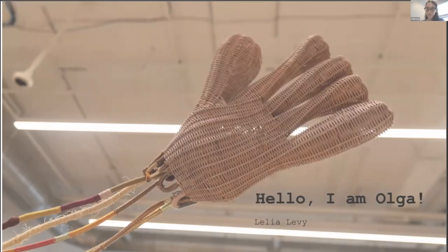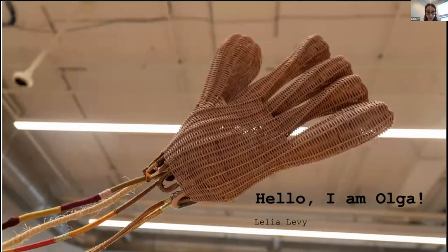Hello, I am Lélia, a Brazilian textile artist, and I just graduated in the class of 2023 at Parsons in the MFA Textile Program. It's a pleasure to be here to present to you my beloved Olga and the Felting Faces.